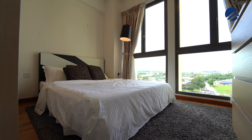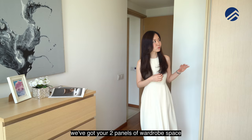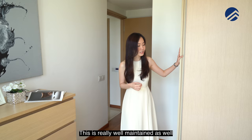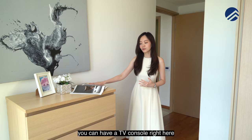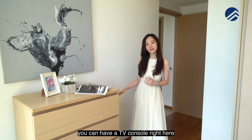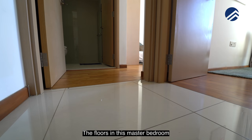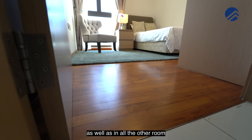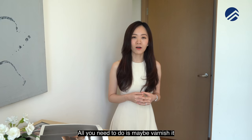The master bedroom has a lot of natural light coming in through full-length glass windows spanning the entire wall. You can fit a king-size bed with a side table, and there are two panels of wardrobe space. There's room for a TV console as well. The floors in the master bedroom and all other rooms are teak parquet with timber skirting — more durable than laminate, and easy to maintain with a varnish.